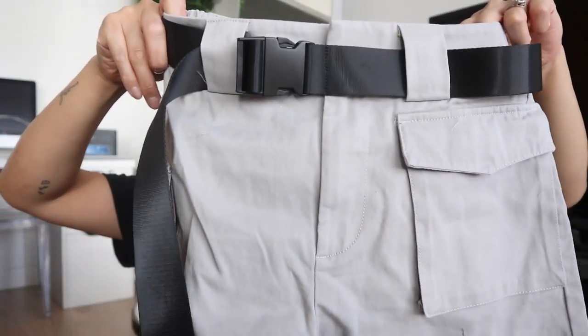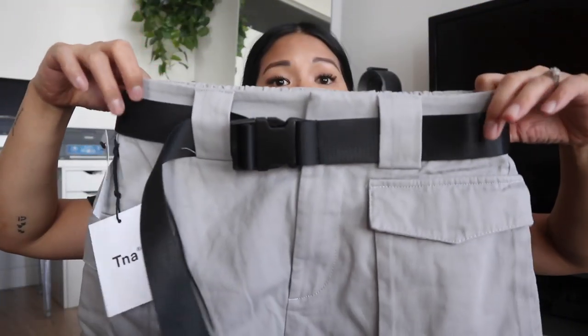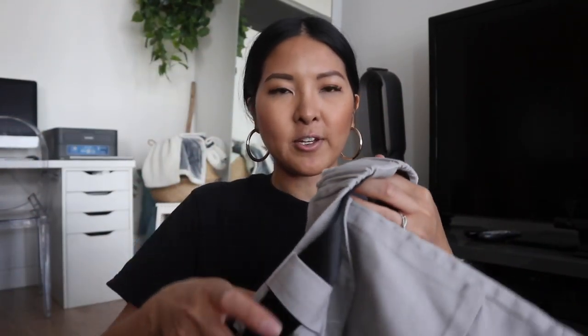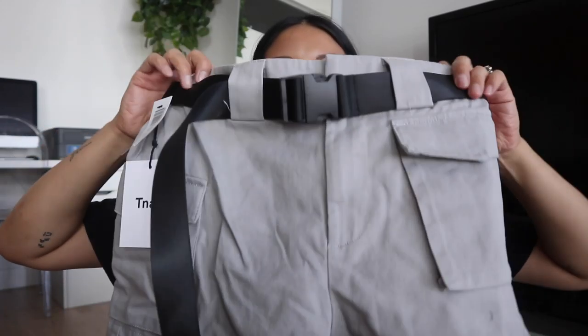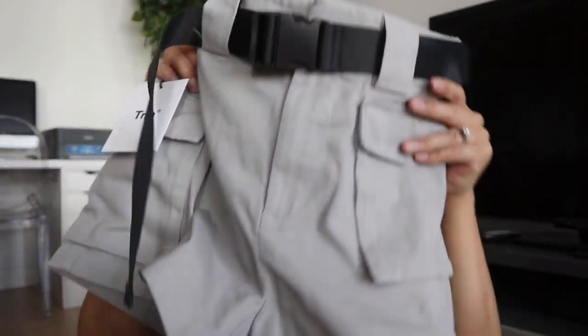The next bottom is the TNA Cargo Shorts, which I also picked up in my first Aritzia clientele haul. This colorway is Ashen, size extra small, and they're $68 regular. With the clientele sale you're getting around 25% off TNA, Wilfred, Wilfred Free, and Babaton — some are 25% off, some 30%, and some deals go up to 50% off. I really like these — they have cargo pockets on each side, no back pockets, and this adjustable belt you can remove. The back is also stretchy, which is great.